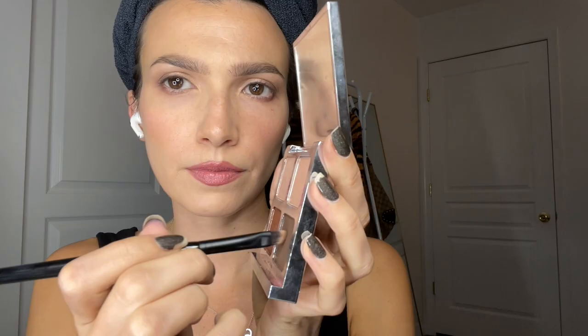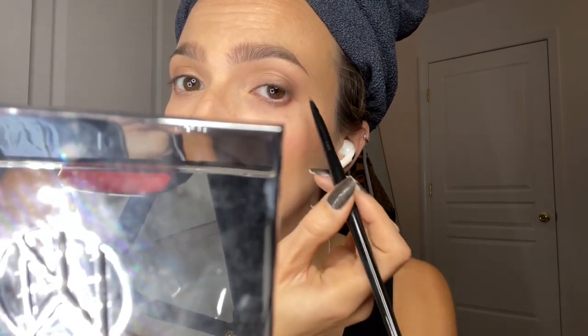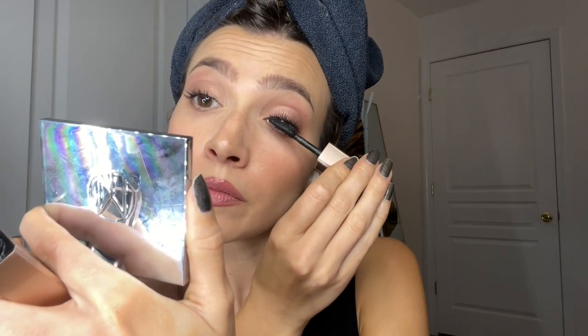I blend that out with my index finger because I was lazy and didn't feel like grabbing a brush. Taking a little bit more of that brown on an angled brush, I stamp it on the lash line — this was really subtle, but this trick helps to make it look like you have more lashes than you already do.